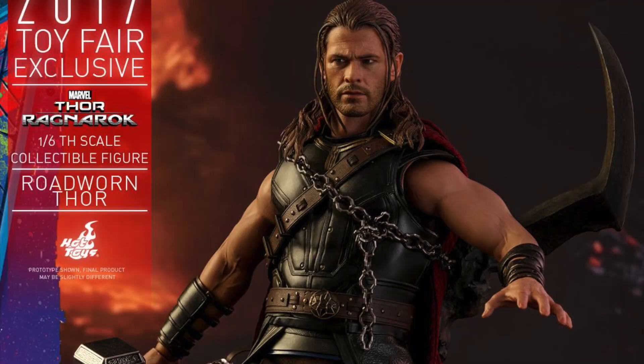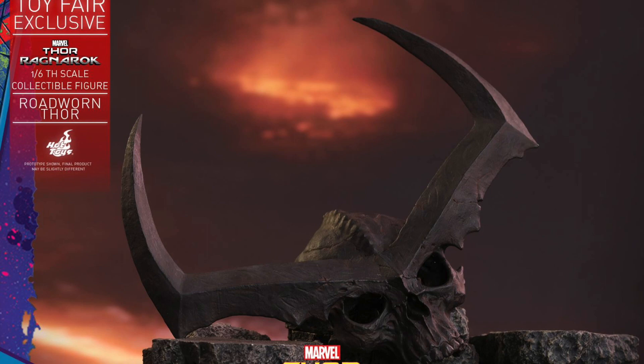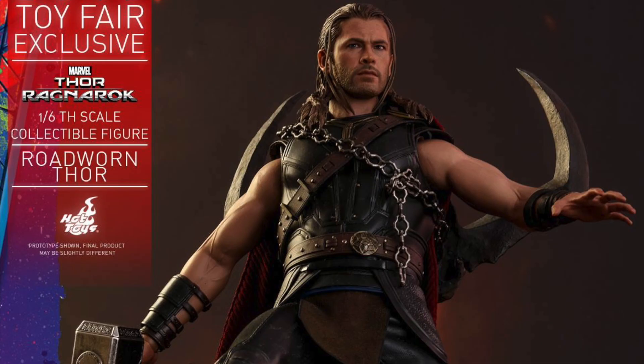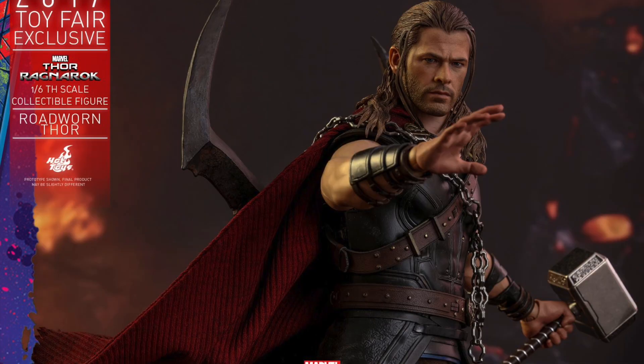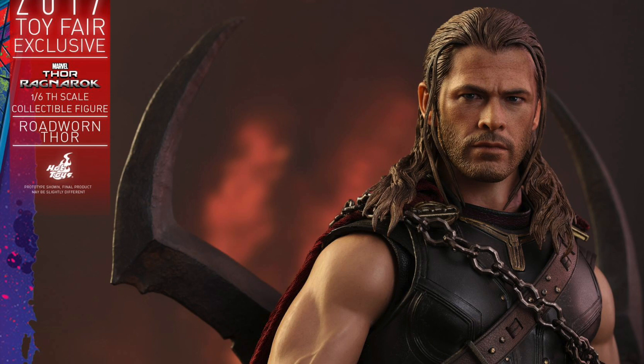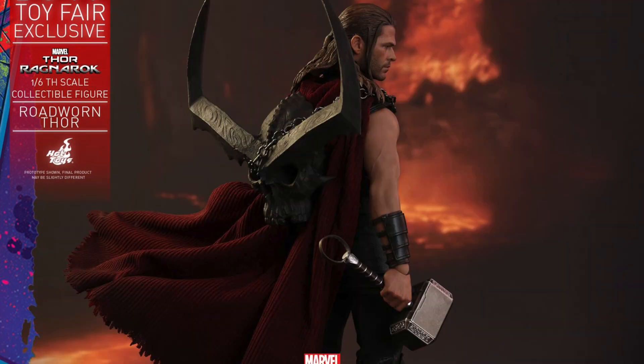You can pre-order right now at Sideshow Collectibles for $243. I think that price is mostly because it's exclusive, includes the Surtr skull, and comes with both the metal Mjolnir and the light-up Mjolnir. I think the head sculpt is pretty similar to what we got from the Avengers Age of Ultron Thor, but it still looks really cool.